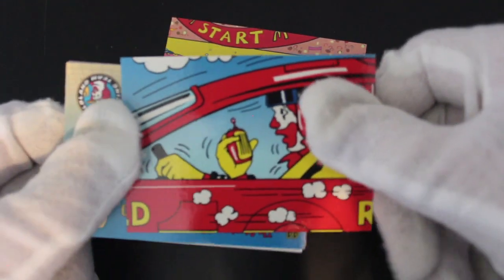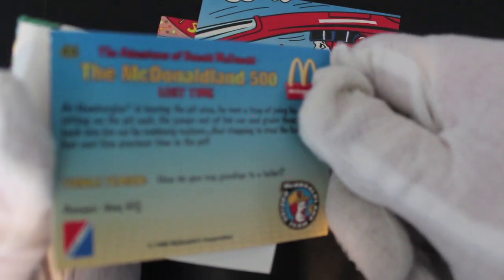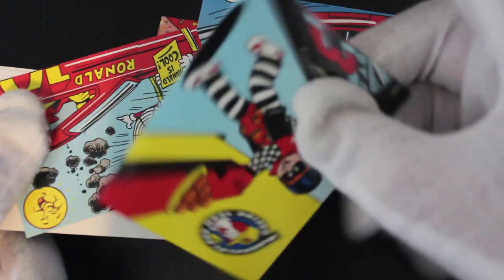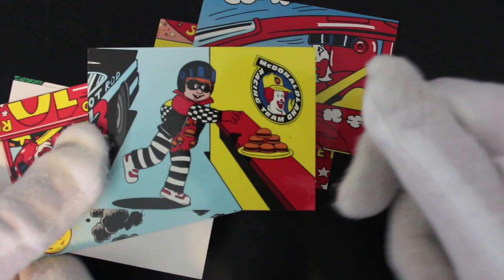Ronald Rockies — is that what it says? Yeah, so you've got that in there as well. Keep going. Two cards in one now — separate that for you. So it's all just basically Ronald McDonald promotional images.